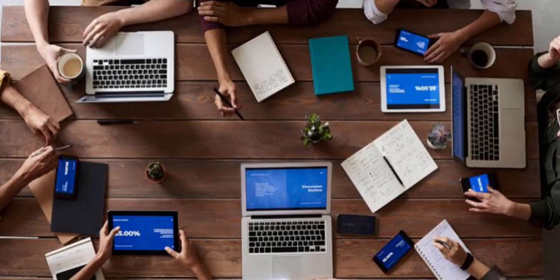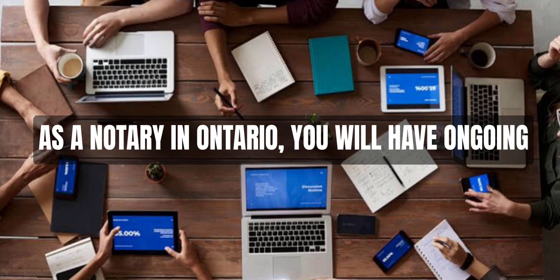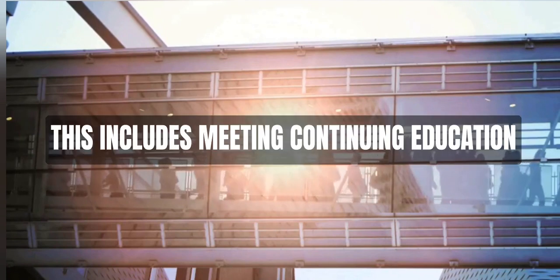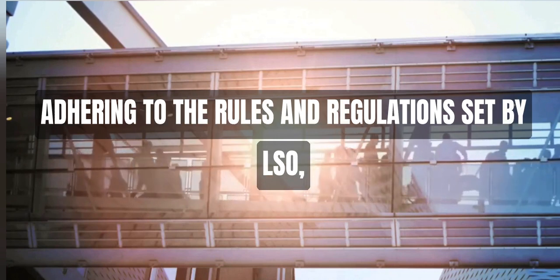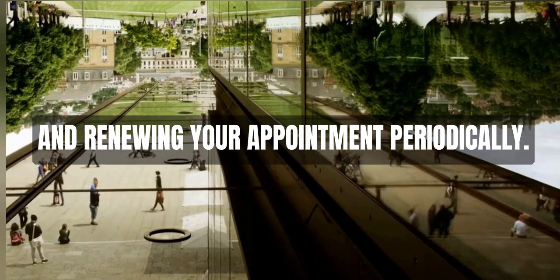Step 6: Fulfill Ongoing Requirements. As a notary in Ontario, you will have ongoing requirements to maintain your status. This includes meeting continuing education requirements, maintaining your professional liability insurance, adhering to the rules and regulations set by LSO, and renewing your appointment periodically.